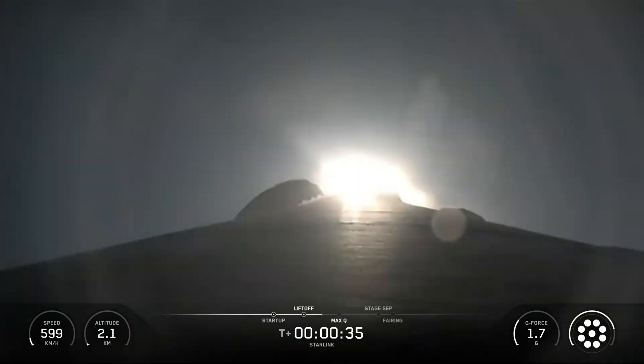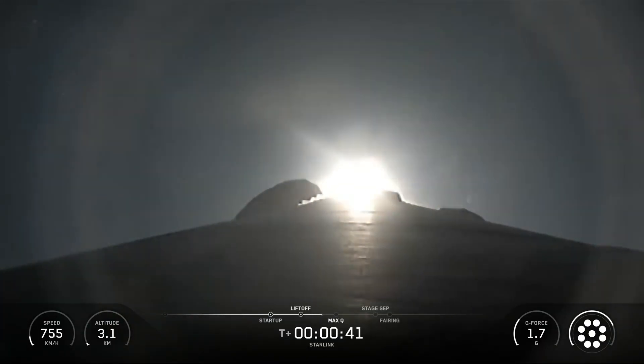SpaceX Falcon 9 rocket launched 29 Starlink satellites to low earth orbit from Space Launch Complex 39A at NASA's Kennedy Space Center in Florida.